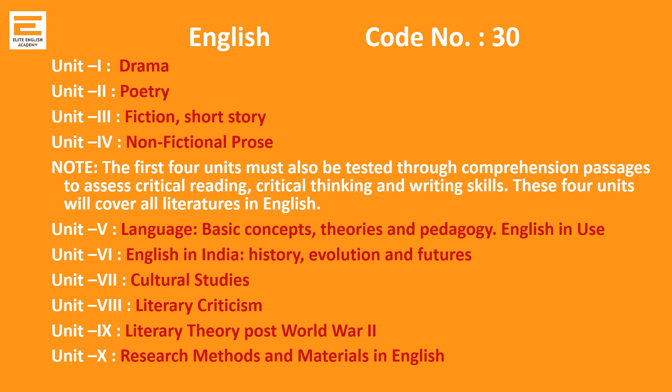For example, Unit 5 is Language and ELT. Unit 6 is English in India — its history, evolution, and future. Units 7, 8, and 9 concentrate on literary theory and criticism. Unit 10 is the new addition: research methods and materials in English. If these units are concentrated on well, a student from English literature can pass very easily.